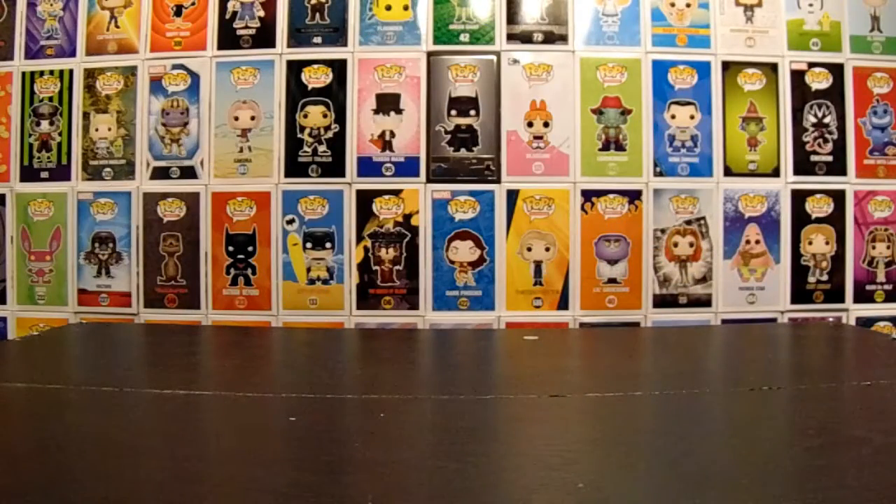Hey everybody, I'm Ducky. I'm Rose. And welcome back to Collecting Together. Today we got some Pops. You sound all depressed — are you just sad that it's not Pokemon? I just don't know what else to say. Guys, guess what we got? We got Pops.